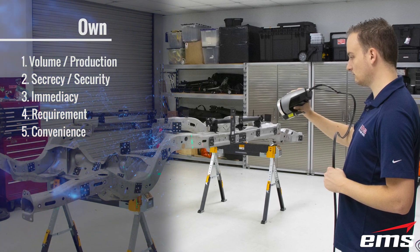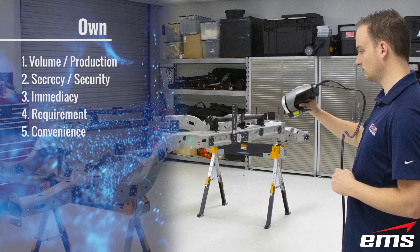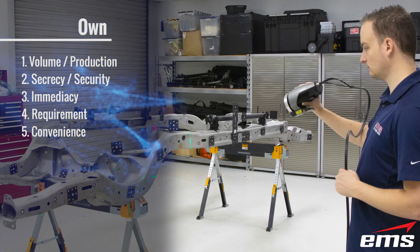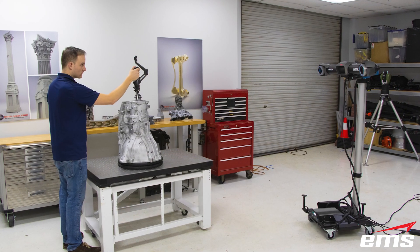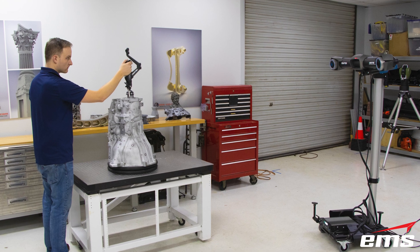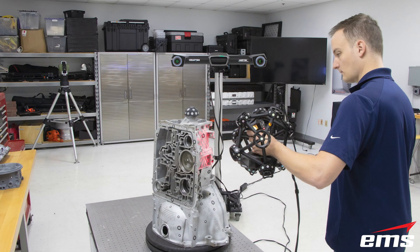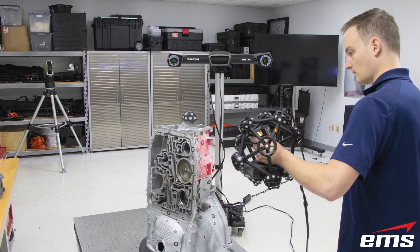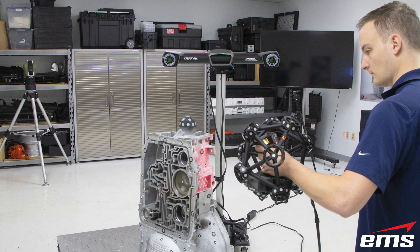Convenience: Some companies may not be able to fully justify the purchase of a 3D scanning system in the sense of a true ROI, but they have the budget or money to purchase a system and just like the convenience of having it there when they need it. In addition, some of these companies use the equipment as an internal or external scanning service to help supplement the cost of the system.